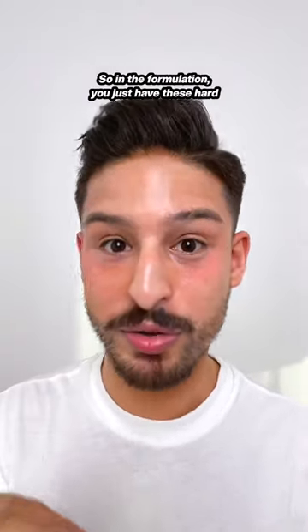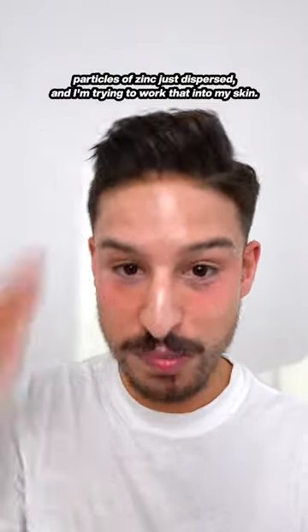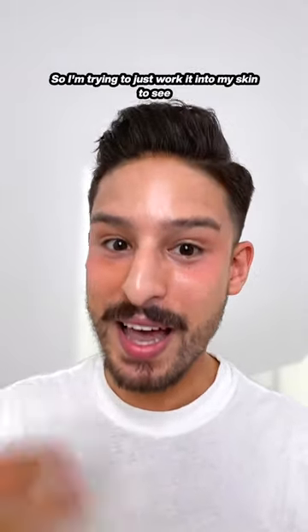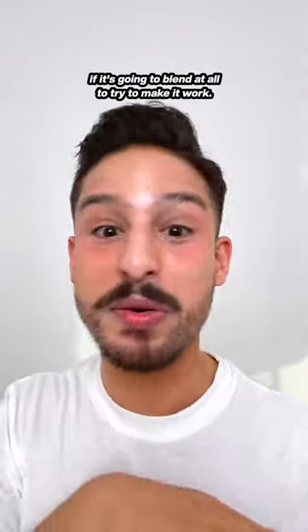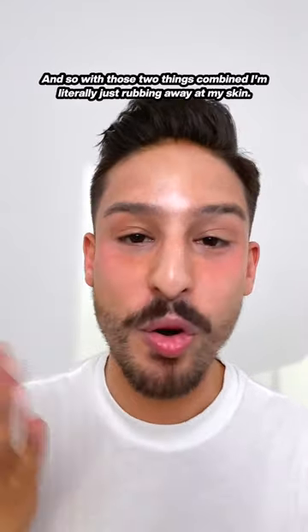One, it's an insoluble particle. So in the formulation, you just have these hard particles of zinc dispersed, and I'm trying to work that into my skin. But the other part of it is, because it is a mineral-only sunscreen with a high percentage of zinc, it's going to have a white cast. So I'm trying to work it into my skin to see if it's going to blend at all — and with those two things combined, I'm literally just rubbing away at my skin.